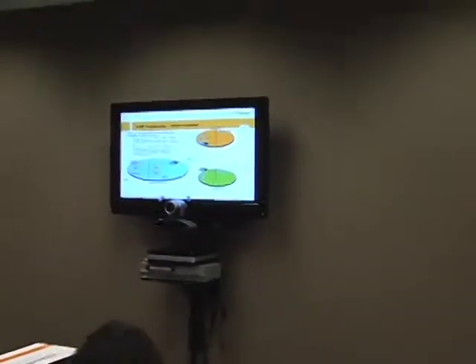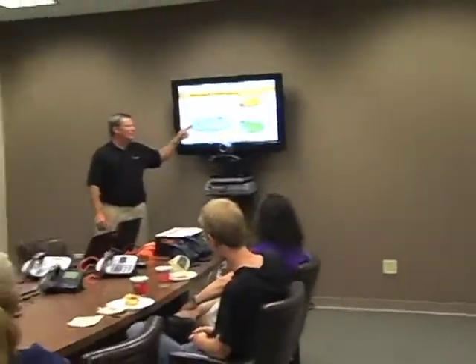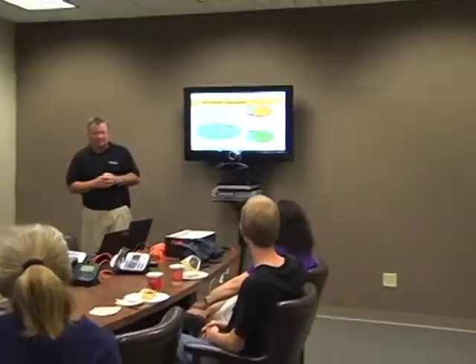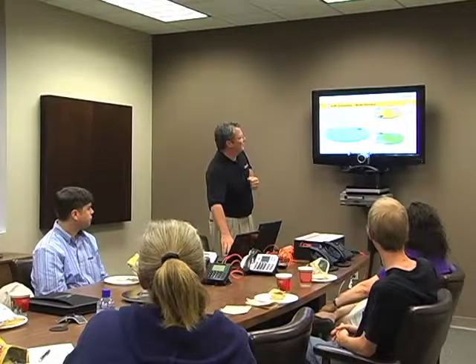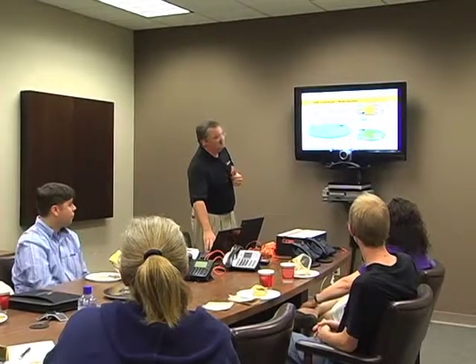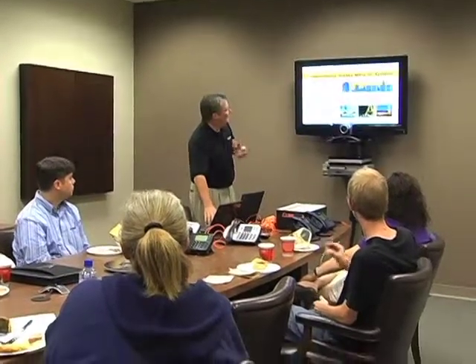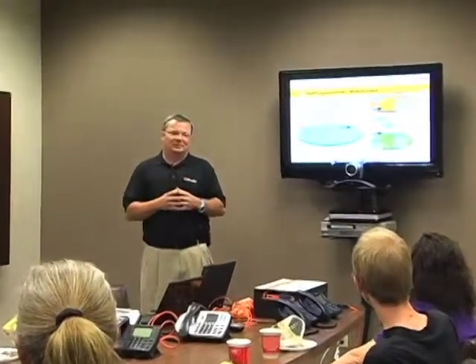To start adding redundancy in this system, you start adding servers. Now we're adding multiple servers — a call processor here, a call processor at each site — so now you're up to probably three servers pretty easily. As we continue to grow that, if you want redundant voicemail, you've got to think about that as well. The ACD, a master ACD, and then a call network manager. You can see how that grows pretty quickly.